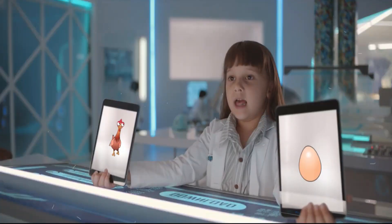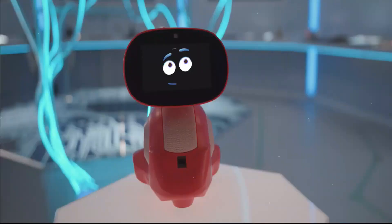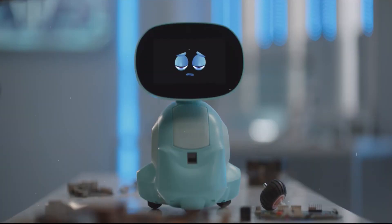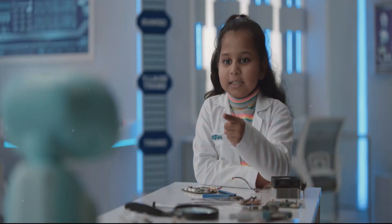Tip 3: Age Appropriate Content. Miko is specifically designed to engage and educate young minds. When choosing Miko, ensure that the robot's content aligns with your child's age and interests. This will guarantee that Miko can provide valuable learning experiences and keep your child entertained for hours.